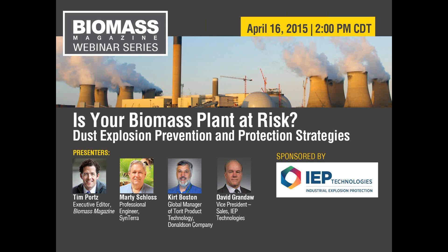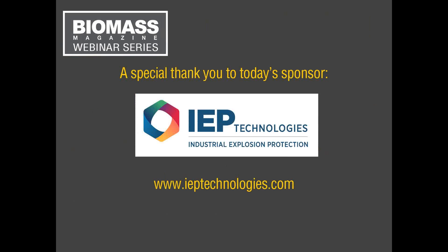Today's webinar is populated with three presenters with incredibly robust technical expertise. A couple of housekeeping items: we will be accepting questions using the GoToMeeting webinar portal. Today's webinar is being recorded, so that will be an opportunity to access the presentations in the future. There is a camera icon in the upper right-hand corner of your viewing screen — if there is a particular slide you need, you can use that to take a screenshot. Today's webinar is sponsored by IEP Technologies, and we certainly want to thank them for their support.